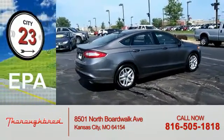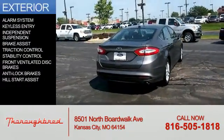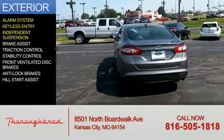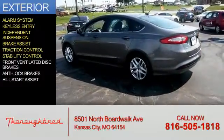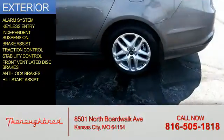Great fuel efficiency saves you money by requiring fewer trips to the gas station. Features include an alarm system, keyless entry, independent suspension, brake assist, traction control, stability control, front ventilated disc brakes, anti-lock brakes, and hill start assist.